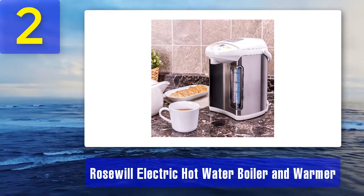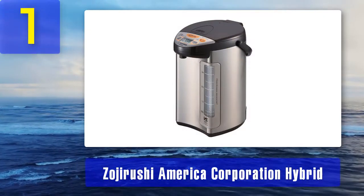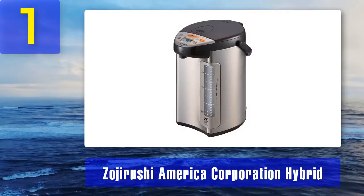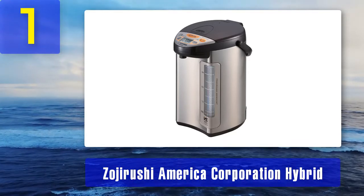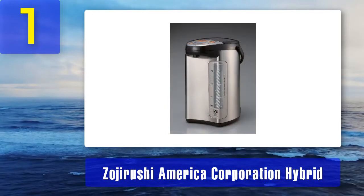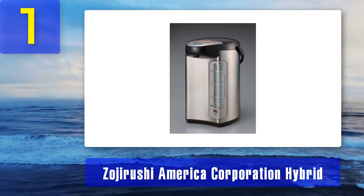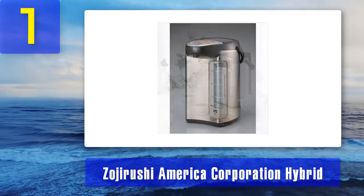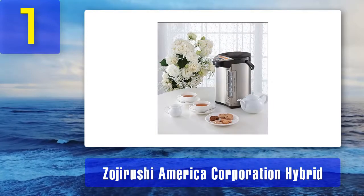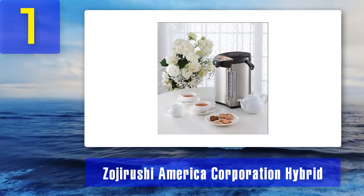Coming in at number one: Zojirushi America Corporation hybrid heating water boiler and warmer. Hot water is a touch of a button away with the Zojirushi hybrid water boiler and warmer. The water boiler is equipped with a vacuum electric system to keep the water warm for a long time. It has four temperature settings including a quick temperature mode which heats the water to the desired temperature. The energy saving function saves power and reduces steam emissions.